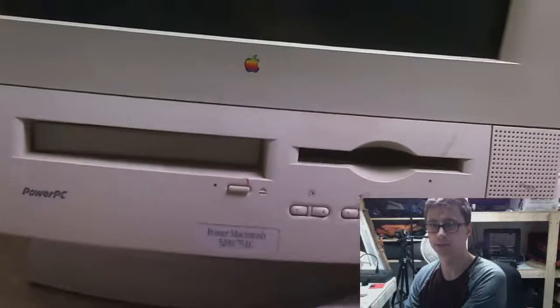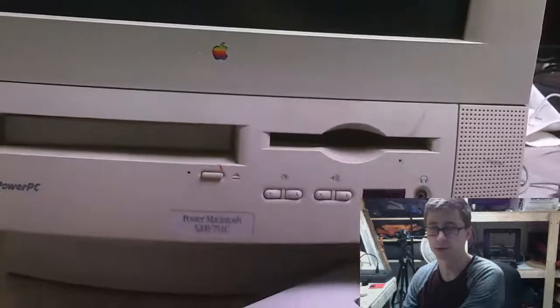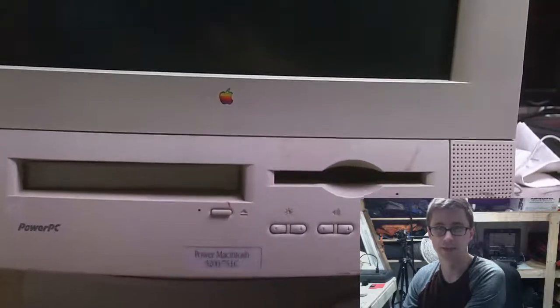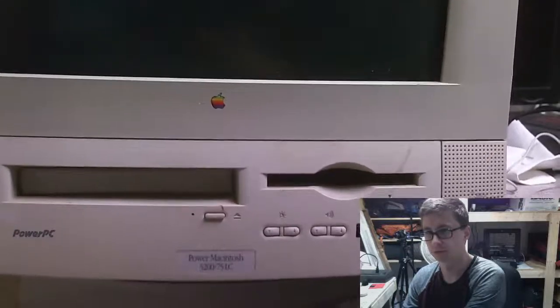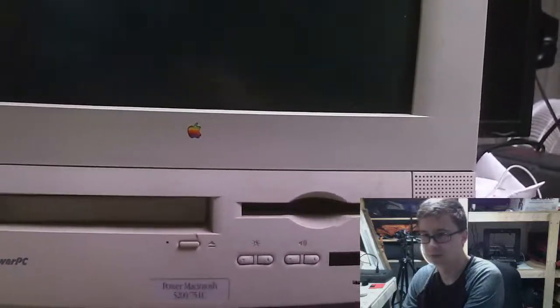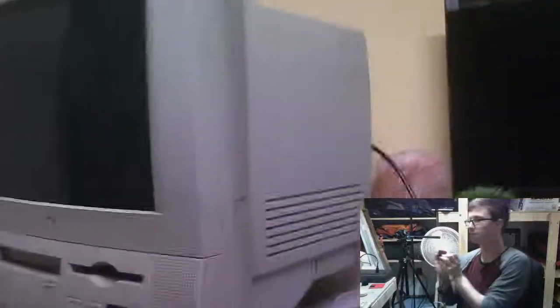So this — going handheld with this — is a Power Macintosh 5275LC. I'm assuming that means it's a 75 MHz computer, LC standing for 'low cost.' So if I had to take a guess, this would have been a low-cost, consumer, budget Mac. That's my best guess. Power Mac 5200 — so that's probably 1994 or thereabout. This thing is in actually pretty decent shape, all things considered.